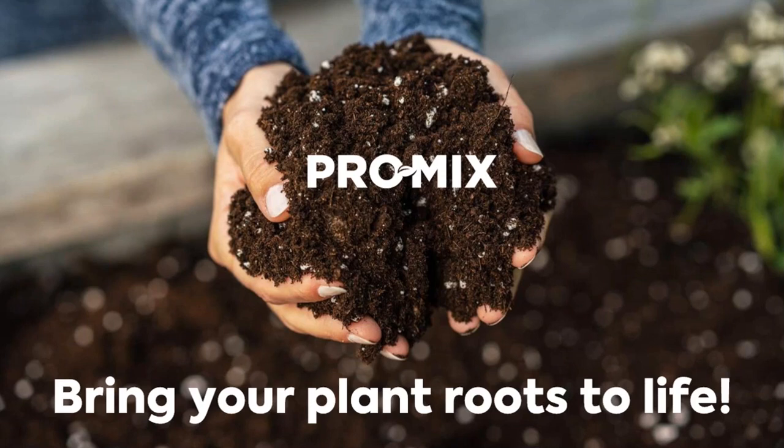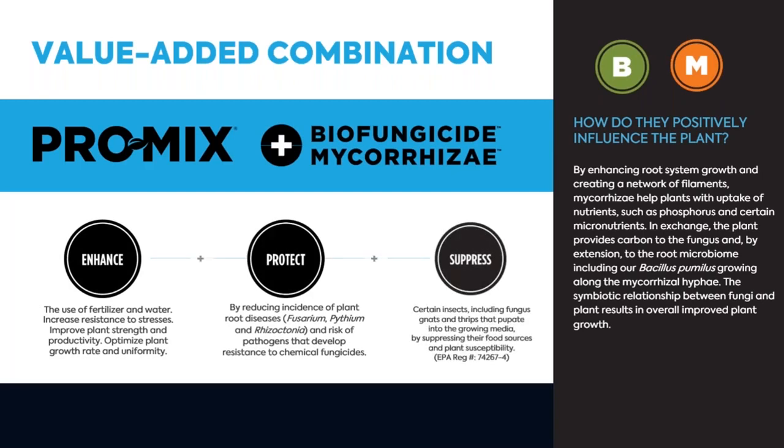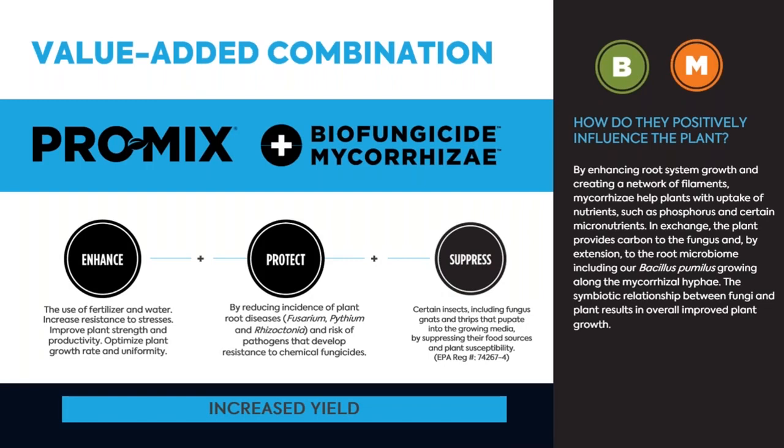While growing media is much like mineral soil in some respects, it's also very different. One key difference is that it's synthesized from all these different ingredients and doesn't have a lot of microorganisms present. So over the years, developing the ProMix products — which have been on the market for more than 50 years — we started looking at different types of organisms we can include to enhance plant growth. We call these active ingredients.